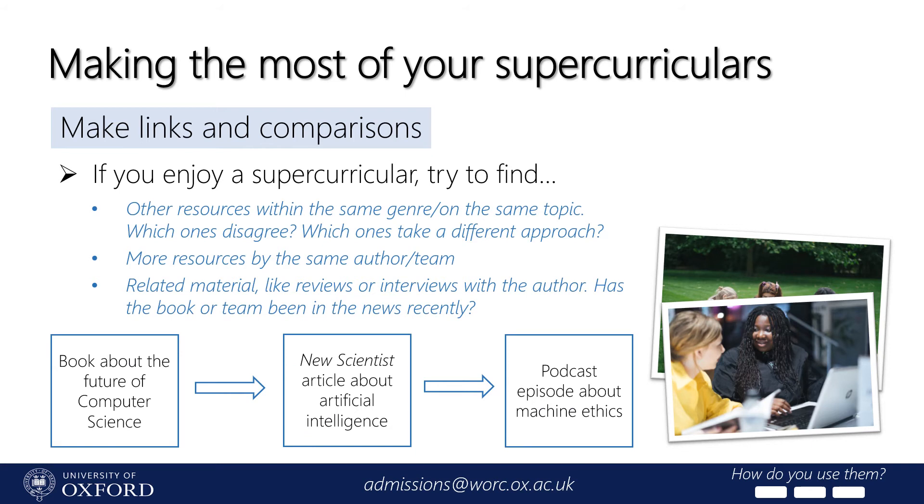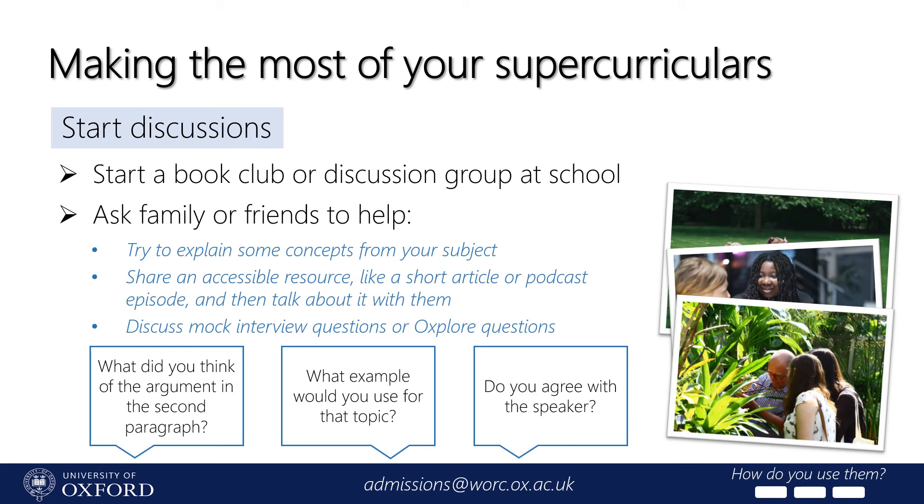Make links and comparisons between the resources you're using. For example, if you read a book about the future of computer science, you might seek out an article about a particularly interesting part of it like artificial intelligence, which might then lead you to a podcast about the ethics of AI featuring academics putting forward pros and cons. Jump down the rabbit hole of any academic topics you're interested in and try to find various supercurriculars which approach them from different angles. When you come to write your personal statement, it's helpful to show not just that you've explored your subject widely, but that you've developed the academic skills to engage critically with the resources you've used. It can also be really handy to talk about what you're doing out loud — even to a pet or a houseplant — to help you get used to articulating your thoughts in an academic way, giving you an advantage when communicating your enthusiasm in a personal statement or interview.